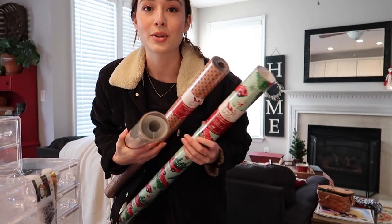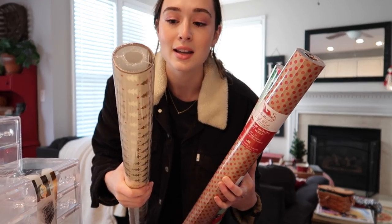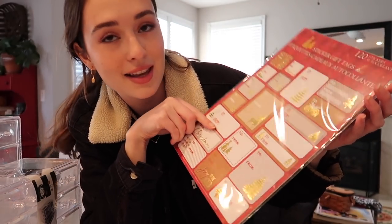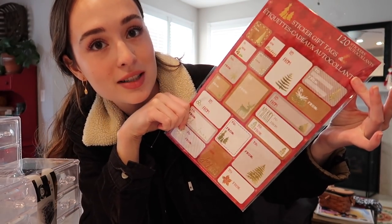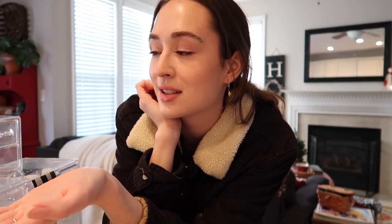I also got three wrapping papers for Christmas because I love Christmas shopping — one with little Christmas trucks, a natural paper with polka dots, and a gold Christmas tree one. Then some little labels for Christmas presents. I'm so happy I found all this at HomeGoods — I said HomeSense at the beginning but I meant HomeGoods. It was a one-and-done trip and I'm ready to set everything up!